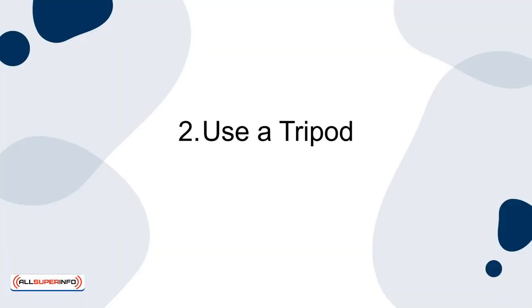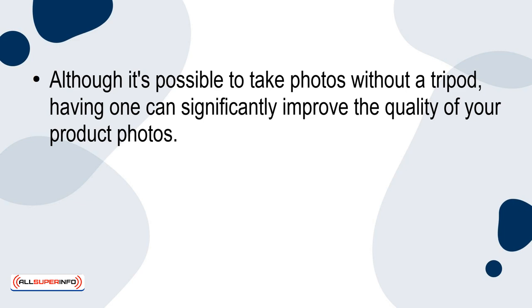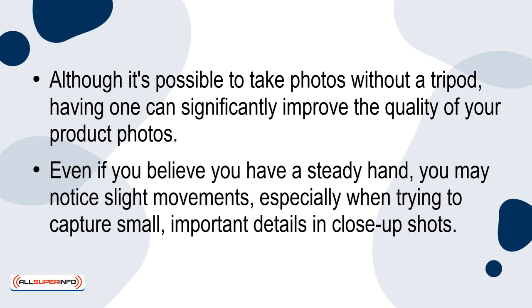Tip 2: Use a Tripod. Although it's possible to take photos without a tripod, having one can significantly improve the quality of your product photos. Even if you believe you have a steady hand, you may notice slight movements, especially when trying to capture small important details in close-up shots. If you don't have a tripod, it's definitely worth the investment. You'll never have to worry about accidentally taking blurry photos again.